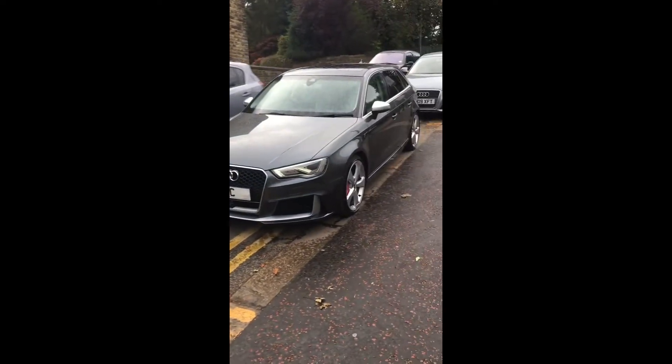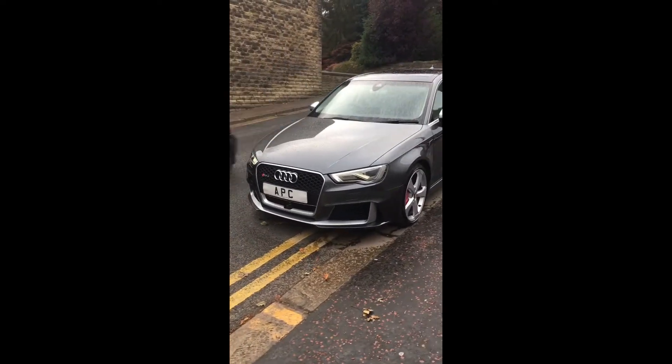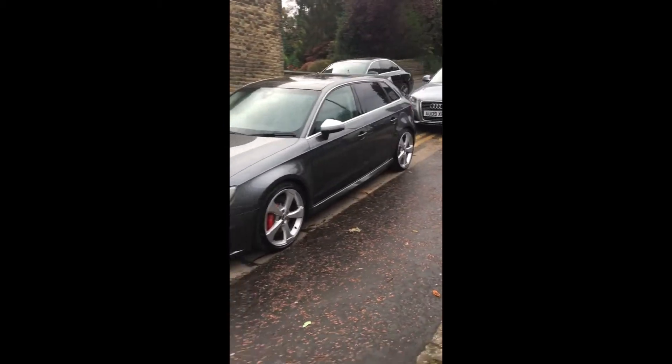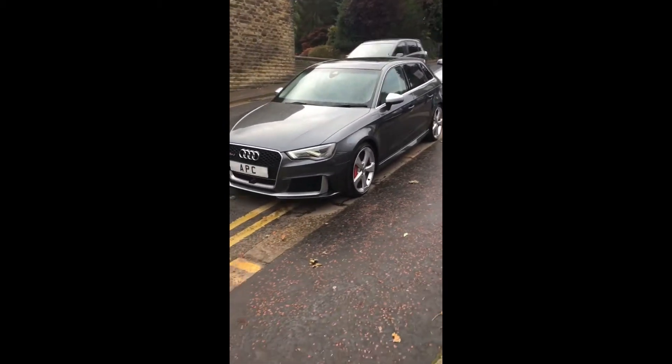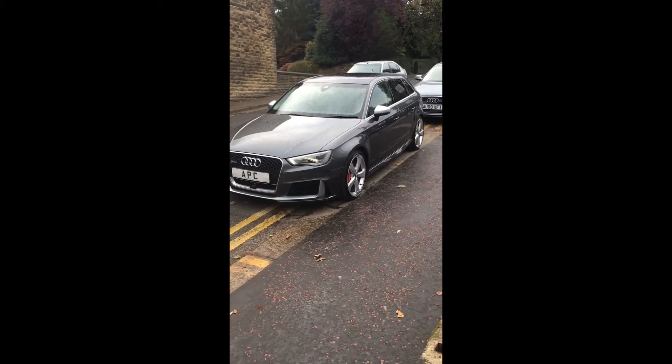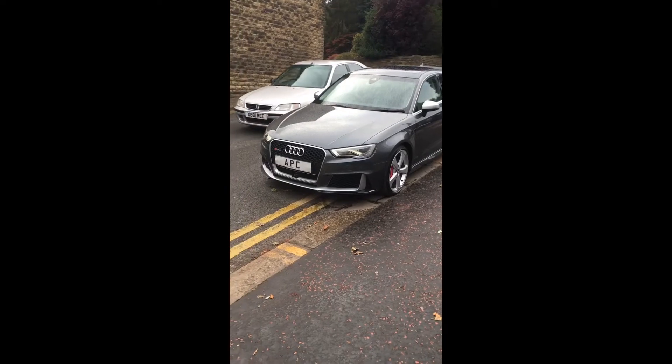The car we've got here is a Daytona Grey 2015 on a 65-plate Audi RS3 8V model. This car is probably unrepeatable because they only made them in limited production — just 750 for the UK market.